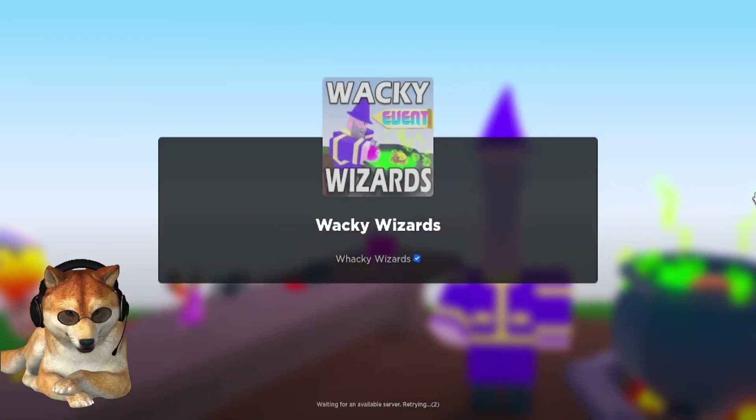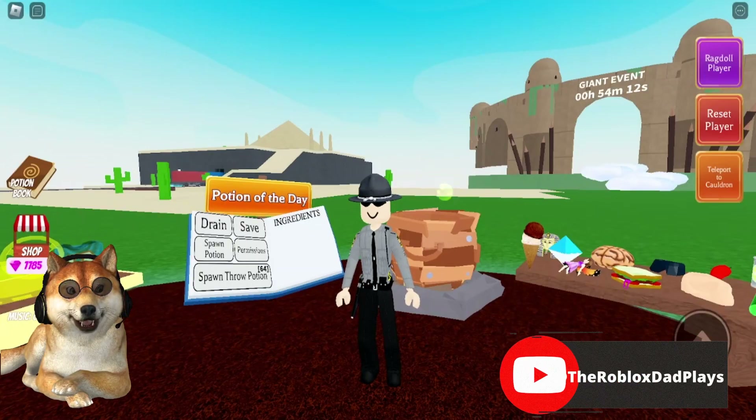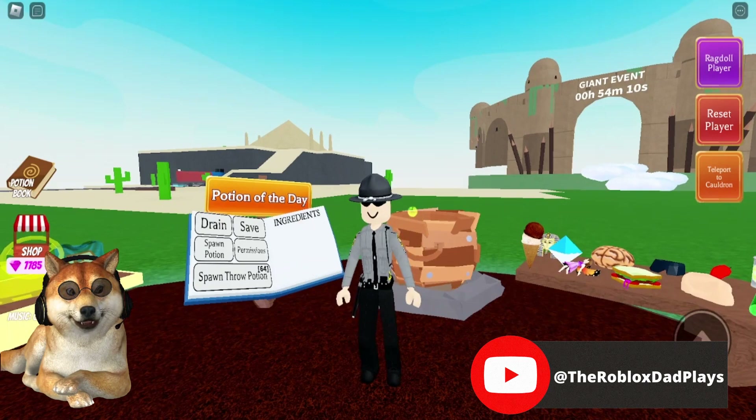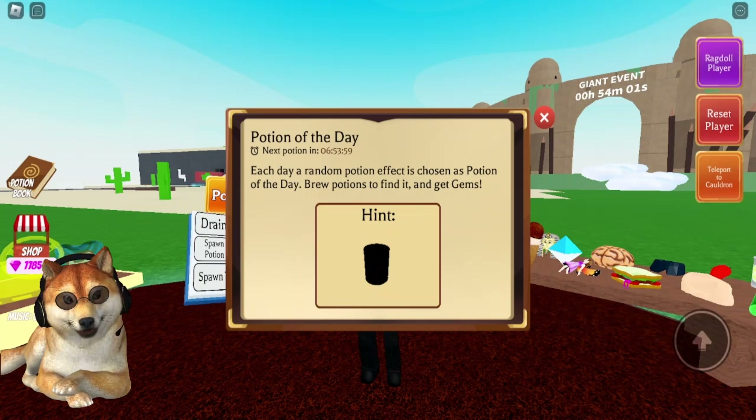Hey everyone, Roblox Dad here, and I'm back in Wacky Wizards. I want to show you the potion of the day for July 30th, 2023. As you can see, the hint is showing us it's going to be for the can of beans. I thought maybe it was the acid barrel, but it's not — I went through all those potions to come back and try the can of beans.